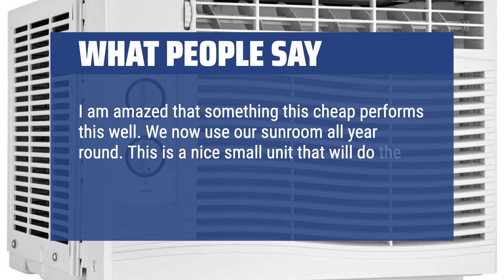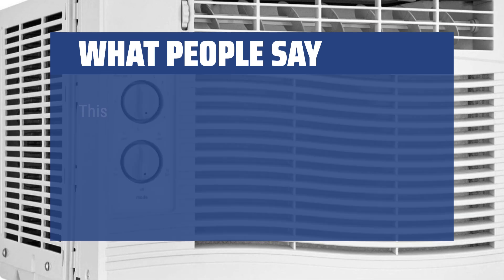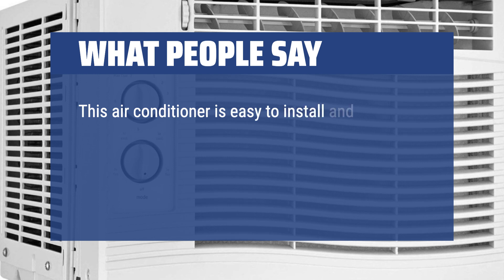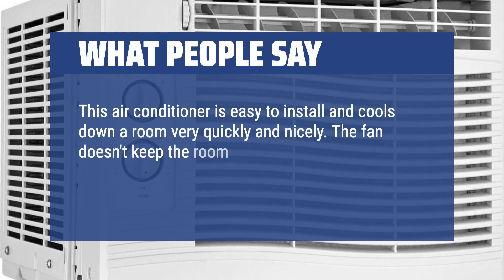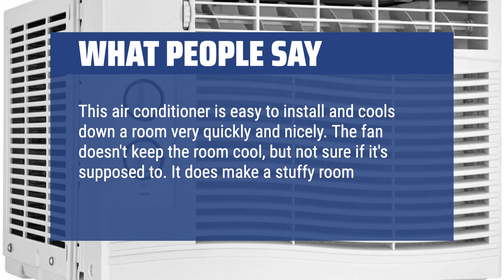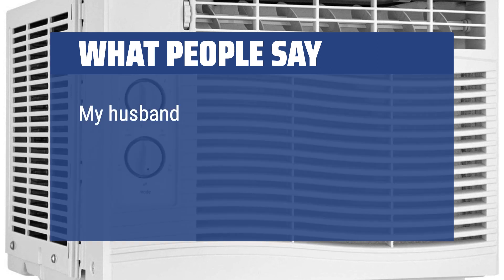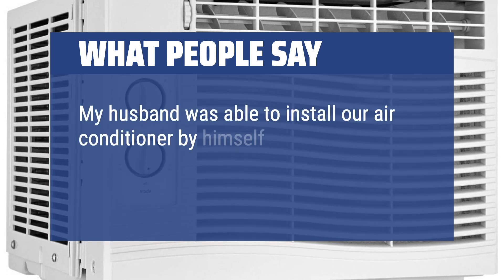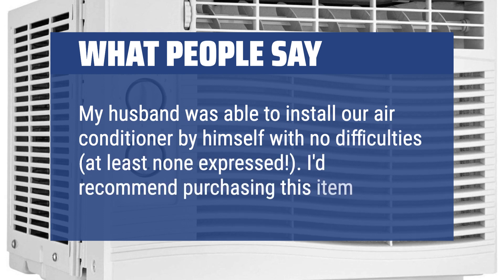This is a nice small unit that will do the job without drowning out your conversations. This air conditioner is easy to install and cools down a room very quickly and nicely. The fan doesn't keep the room as cool, but it does make a stuffy room less warm. Love the air conditioner part. My husband was able to install it by himself with no difficulties. I'd recommend purchasing this item.